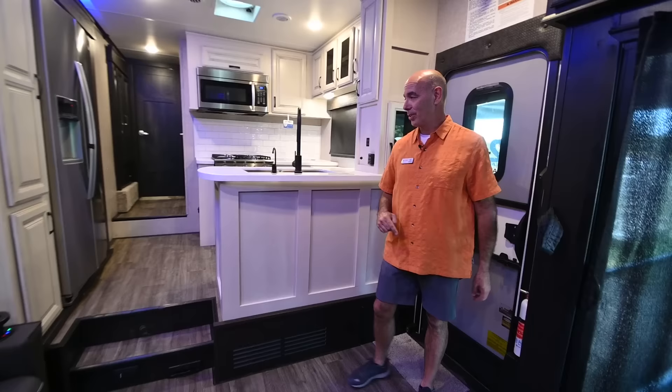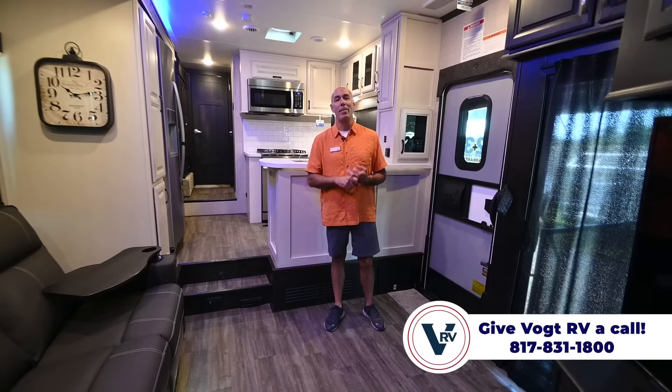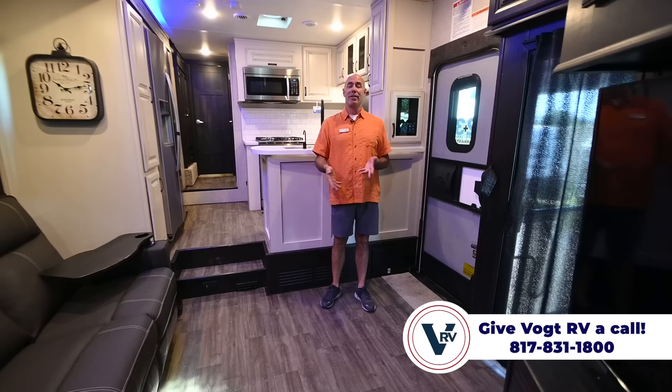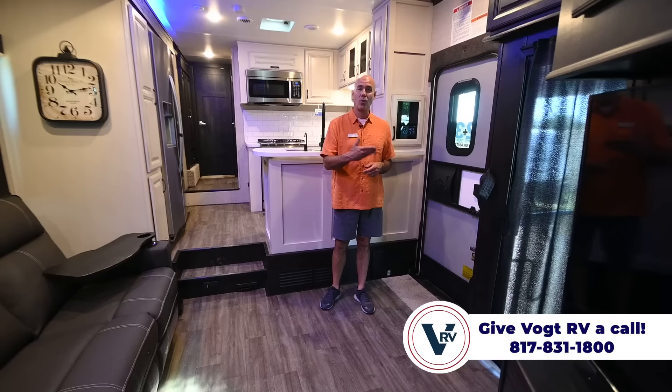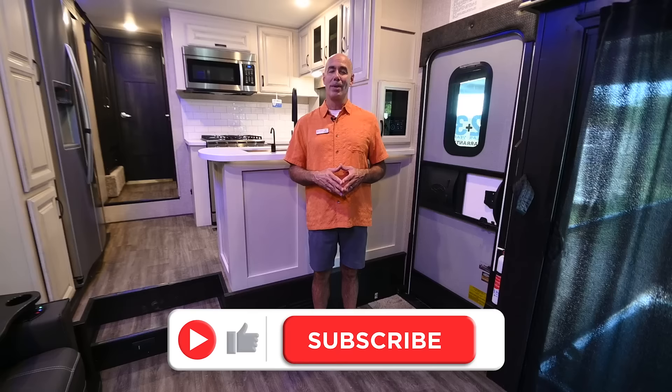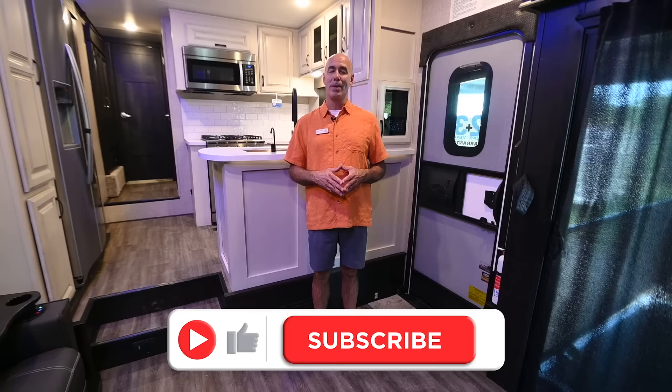Jayco Seismic 4113, it's a 2023 model. We did a quick check and this is only one of two or three in the entire state of Texas as far as I can tell. If you'd like to come out and look at it or are ready to purchase, come on out — we'll get you hooked up with one of our great sales guys. Or if you want to place an order and look at all the features, it'd be a great time to do that too. Drop a comment below — curious to see what you think. Click like and subscribe so you'll be the first to know when we post more videos like this. My name is Mike; I appreciate you joining me and I'll see you next time. Thanks for watching from Vaught RV.